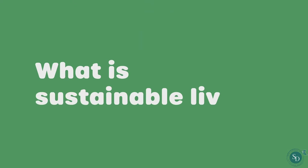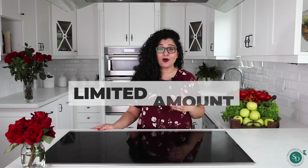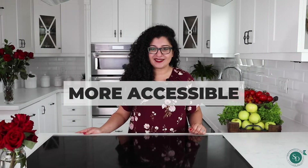What is sustainable living? Just to recap, our planet is only able to create a limited amount of natural resources and can only withstand a certain degree of greenhouse gas emissions in order to stay flourished. This is why we need to adapt to an eco-friendly lifestyle for the earth to remain happy and healthy. To make sustainable living more accessible, I've created a list of 25 tips to help you live a greener and happier kitchen life, so playing chef is even more enjoyable than usual. Ready? Let's do this.